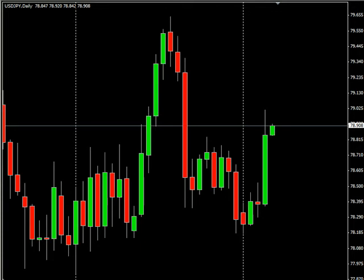Hello and welcome to the Daily Forex Report for September 6th. We are looking at the U.S.-Japanese pair.